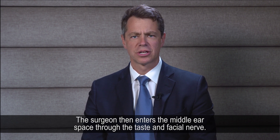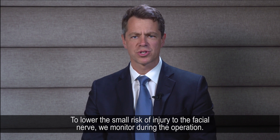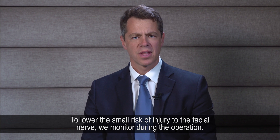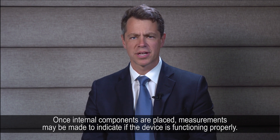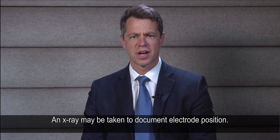The surgeon then enters the middle ear space through the taste and facial nerve. To lower the small risk of injury to the facial nerve, we monitor during the operation. Every effort is made to preserve existing residual hearing. Once internal components are placed, measurements may be made to indicate if the device is functioning properly, and an x-ray may be taken to document electrode position.